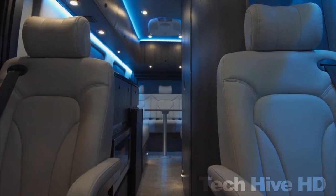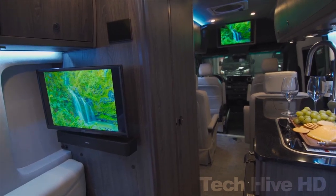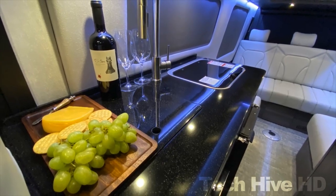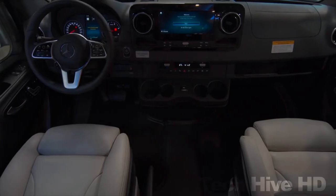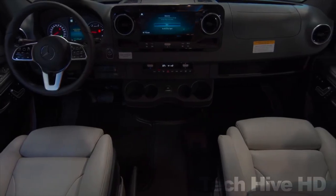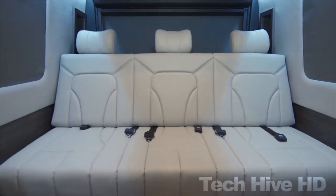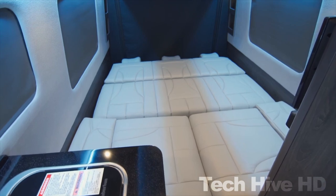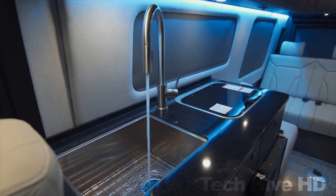Grech Strada is a Class B camper van with an MSRP starting from $225,900. Available in three colors, it offers two plans — a lounge plan and a tour plan — with nine and seven seats respectively, and a sofa-cum-bed sleeping area for two. The kitchen has a stove, refrigerator, sink, and storage cabinets, while the bathroom has a toilet, shower, basin, and window.